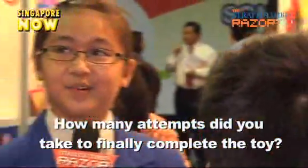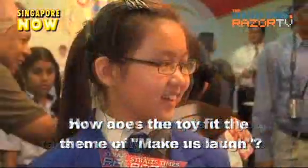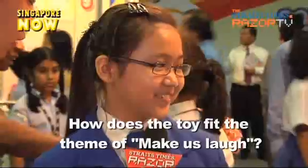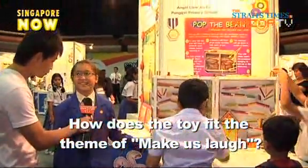Angel had to refine her toy quite a number of times because sometimes the slopes were not equally placed, so she had to measure them carefully. She noted that once you start playing, you get interested and can't really stop.